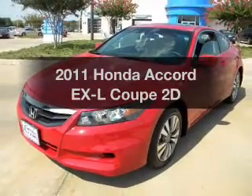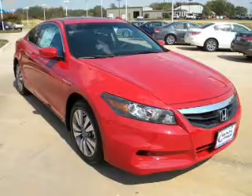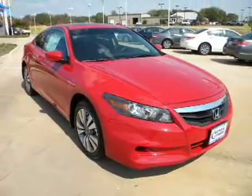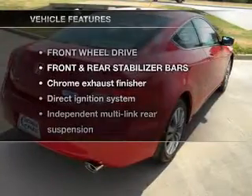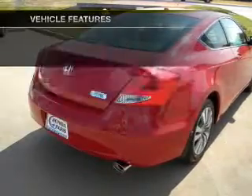Presenting the 2011 Honda Accord. This is the set of wheels you've been looking for, with a reliable engine that responds smoothly to its automatic transmission. And with these notable features, you won't want to miss out on the opportunity to own this amazing ride.